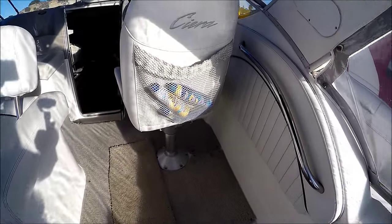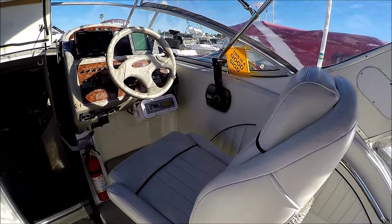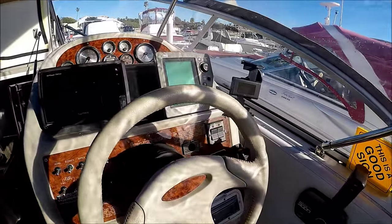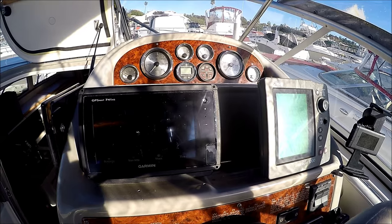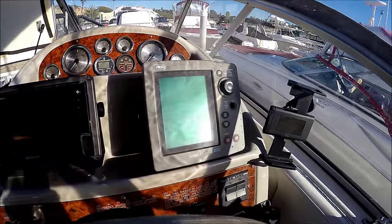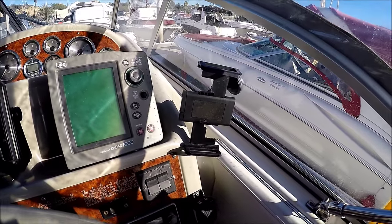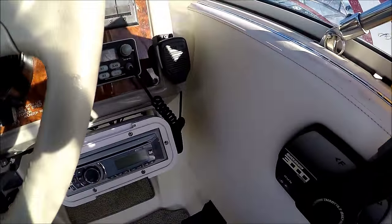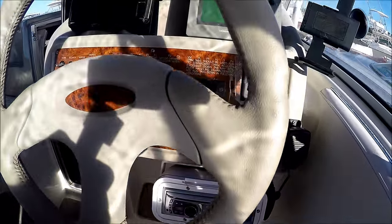Off to starboard we've got a swivel helm seat. Checking out the helm, we see we have a Garmin GPS MAP 741SX, JRC Radar 1000, a smartphone holder right there, a VHF radio, and stereo right there.